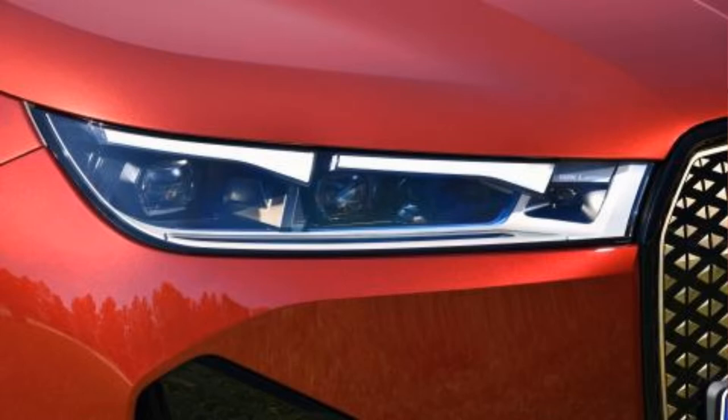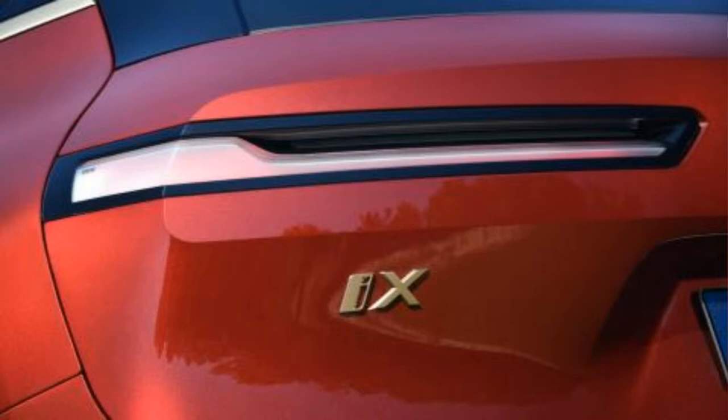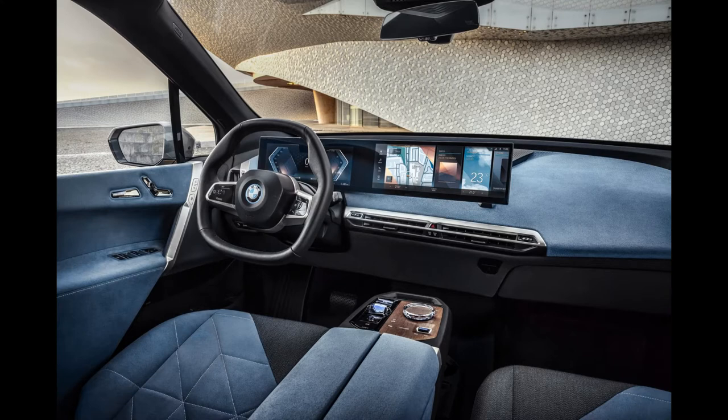The BMW iX will have a cabin large enough for five people. Fantastic performance will be provided by a fifth-generation electric drive which delivers up to 500 horsepower from two electric motors to the wheels.